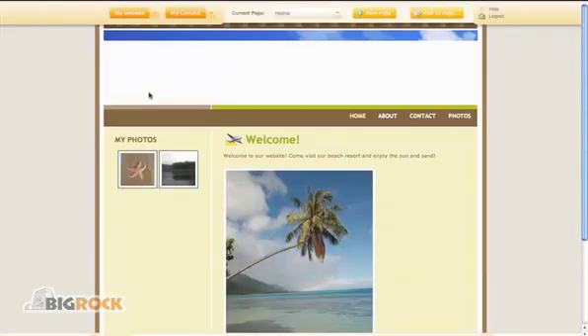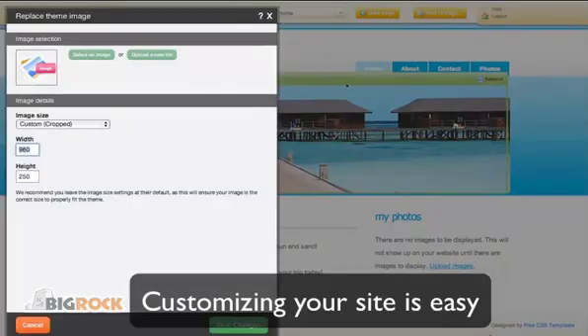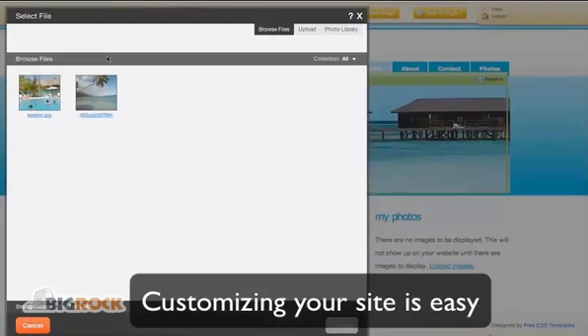Customize and personalize your website just how you like it. Make sure that your website's visitors know exactly what your website is about from the very first page.